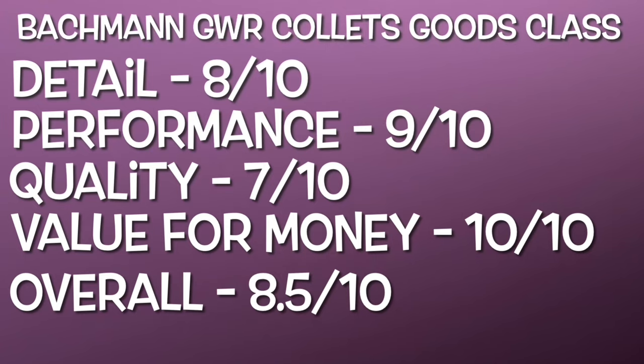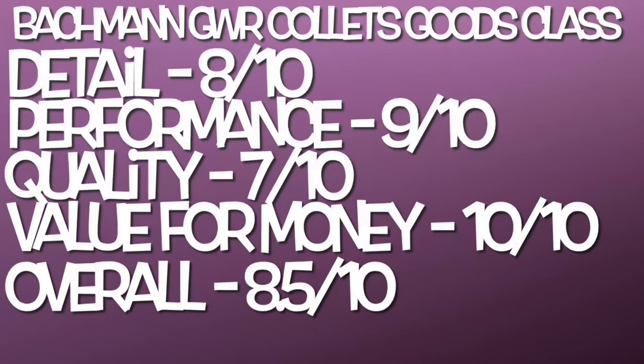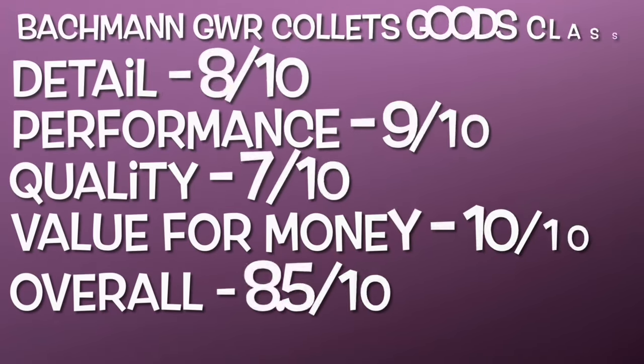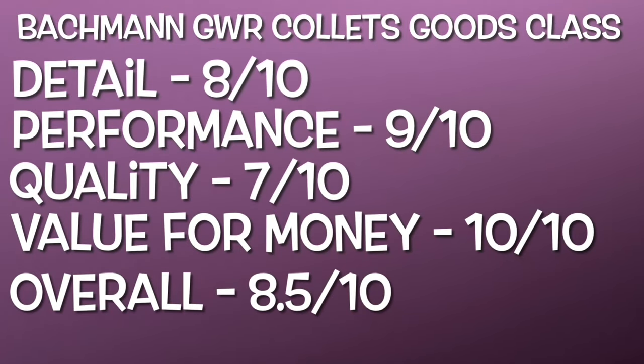Now let's have some ratings for the Bachmann GWR Collett Goods class. For detail, I've given 8 out of 10. Overall the detail is not too bad — you've got some very nice decoration, some separately fitted parts including the metal handrails around the smokebox and boiler, and sprung buffers. Whilst a lot of the detail is moulded, it has been done rather well. However, the lack of separately fitted detail is one of the things that brings it down slightly — for example, the coal load is not removable and not the best looking, and there's no separately fitted smokebox dart. But when the loco is running it does look very presentable, and we have seen a lot worse locos than this.